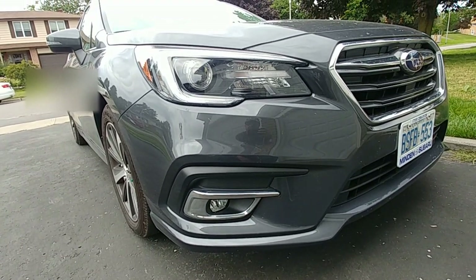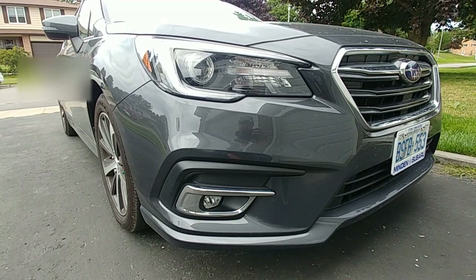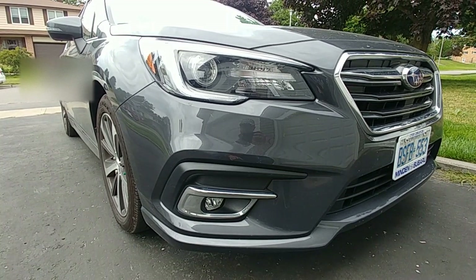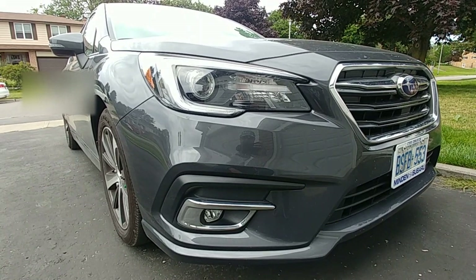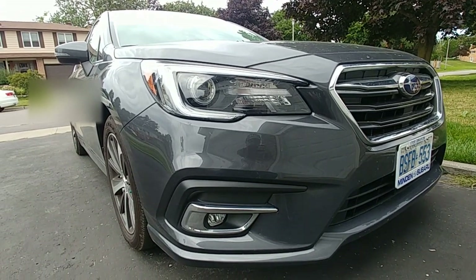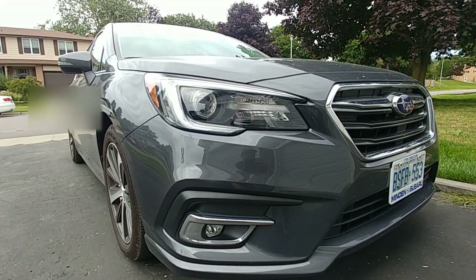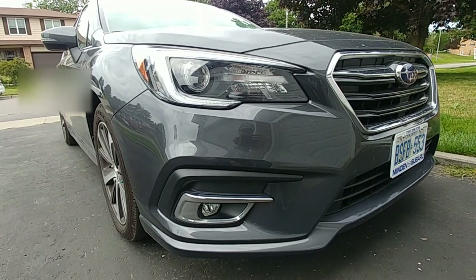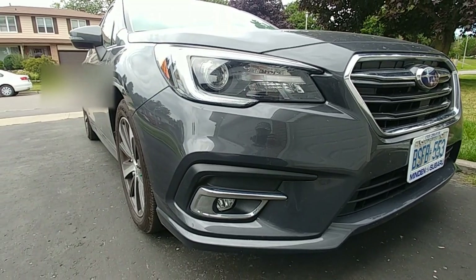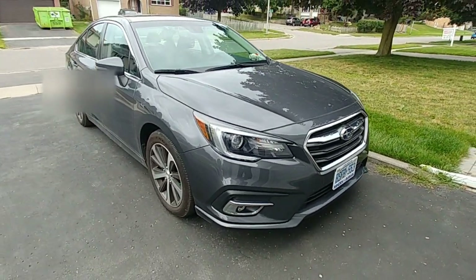The front headlights and fog lights are both LED. On the Limited option, the standard lower model does not have them, but this Limited model has the option where the lights turn up to 15 degrees left or right as you turn with the car. They help you see a little bit around the corner as you're driving, which is cool. The lower model I don't think comes with the fog lights either.